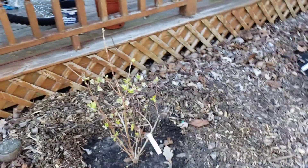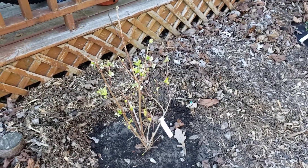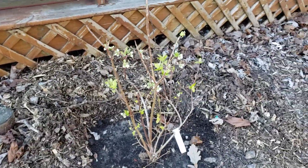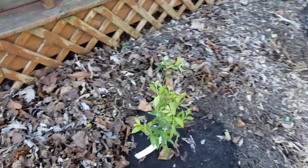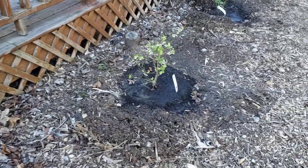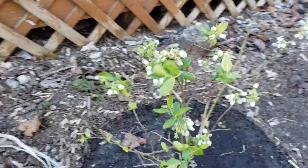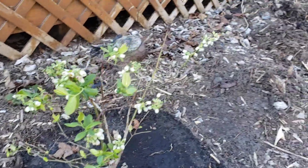I wanted to let you guys know that with Fast Growing Trees I've heard nothing but wonderful things about them, but my experience with them has been a little difficult. I had ordered my first purchase — four fruit trees and three blueberries — and then I called and added the three Pink Lemonades to my order, and everything went just fine there.